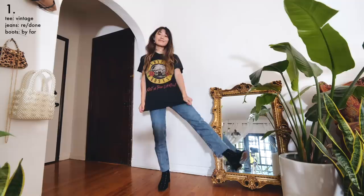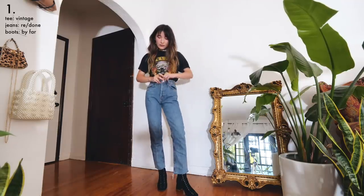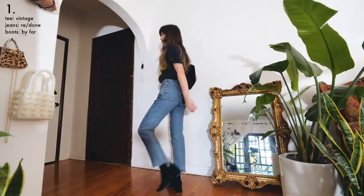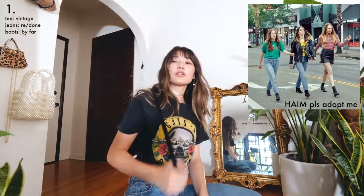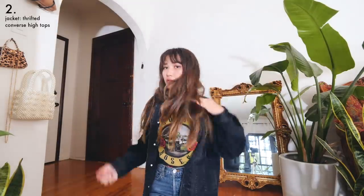We're starting out plain and simple with jeans and a t-shirt. You pretty much can't go wrong if you match your t-shirt with your shoes. So I went for a black band tee and some black block boots — that is too many B's — and now I look ready to become the honorary fourth Haim sister, which is really my main goal in adult life. To make this outfit cozier, I'm adding an oversized denim jacket I thrifted.